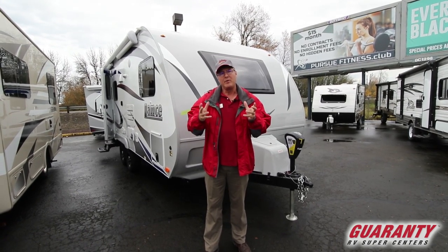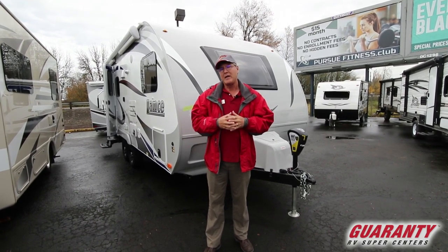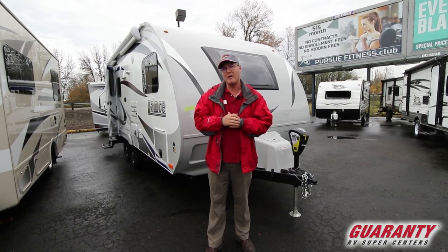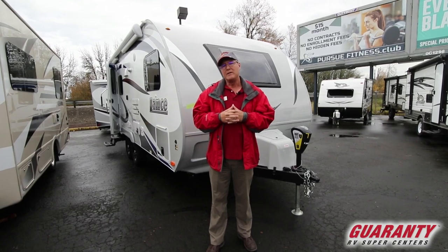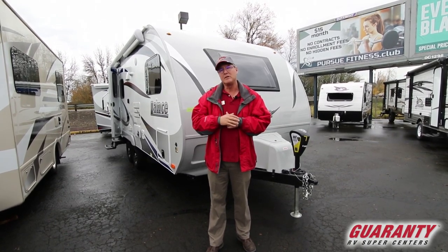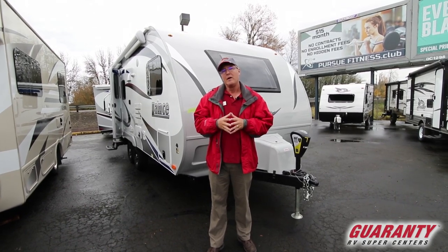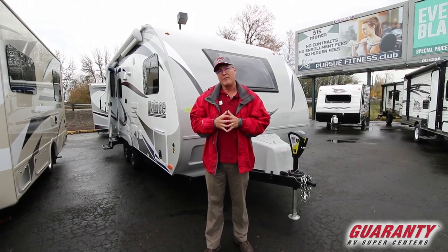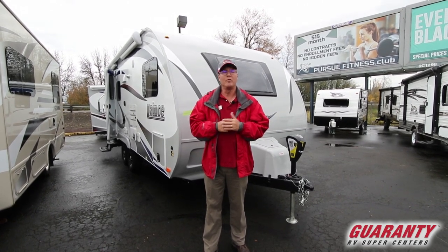Lance has been building truck campers for approximately 50 years, and they've been doing the travel trailer side for about six years now. They build them very much the same as their truck campers — incredibly strong and ultra-light — through a series of very expensive machines that cut pieces to an exact fit. They're also a four-season coach with dual pane windows, which is great for an ultra-light product.